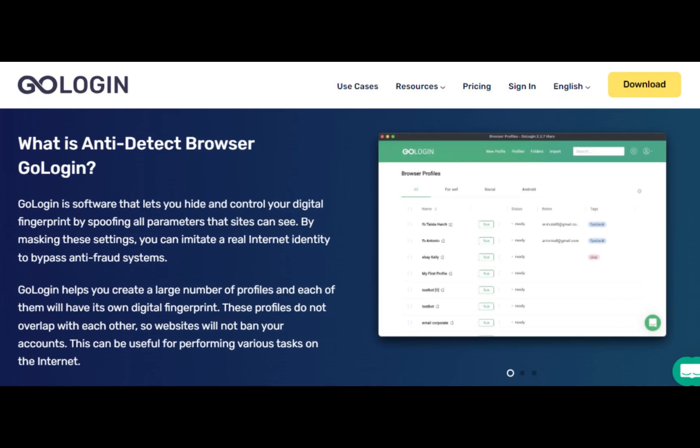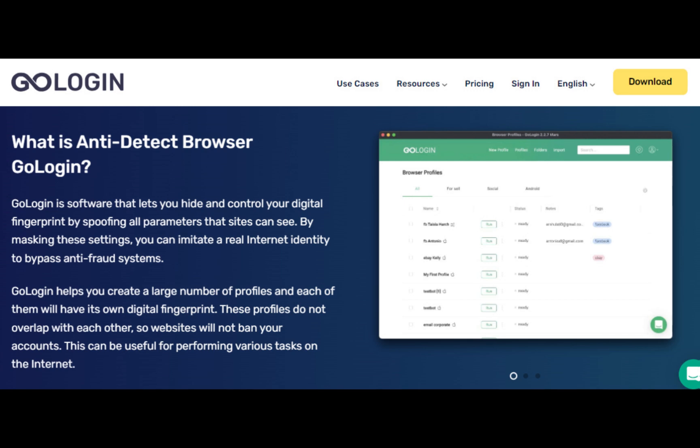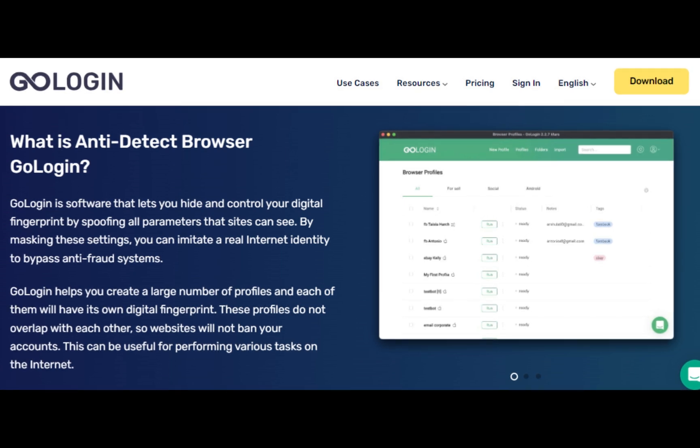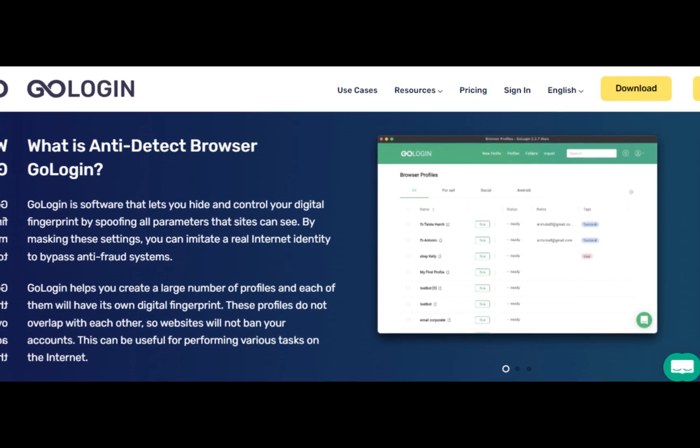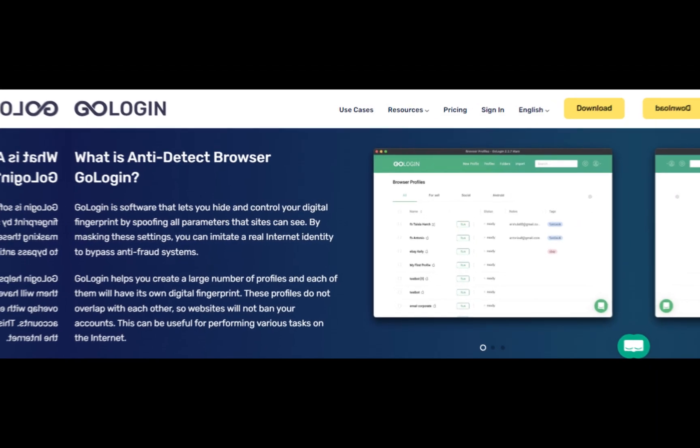Task Automation: GoLogin can be used to automate specific tasks such as logging into multiple accounts, filling out forms, or clicking links.